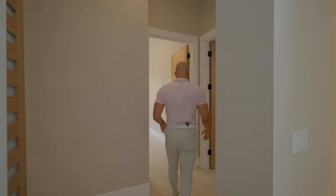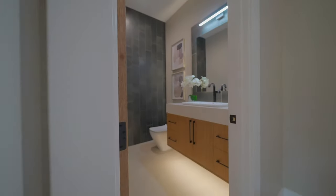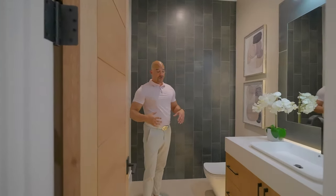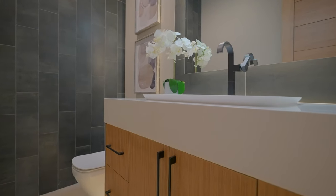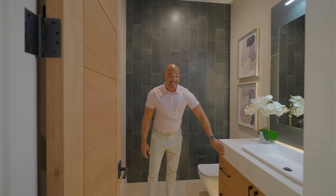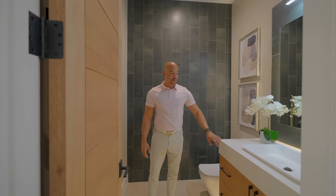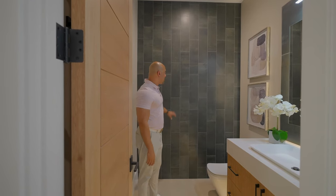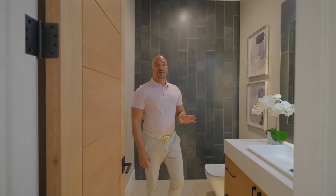Coming down to this area, we have two areas. This right here is just going to be your powder bath. We have floating cabinets with illuminating downward. This is insane — they went ahead here and put in a six inch lip on the quartz countertop, not just the three inch. You just have to see it. It's amazing, with a lovely tile accent wall.